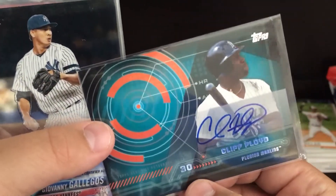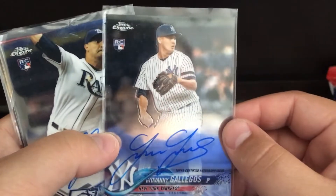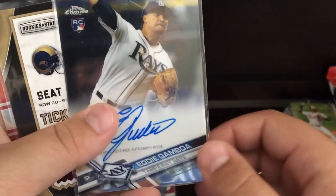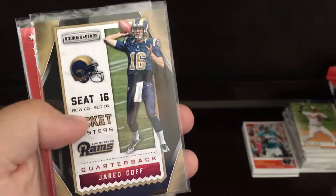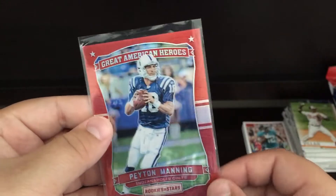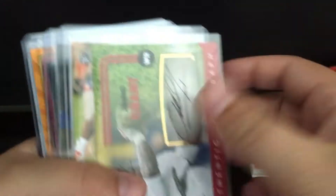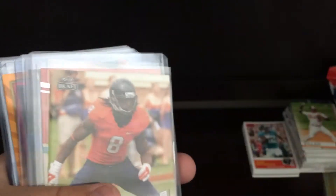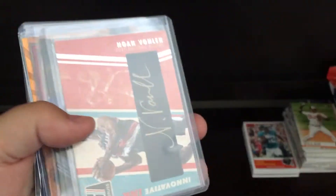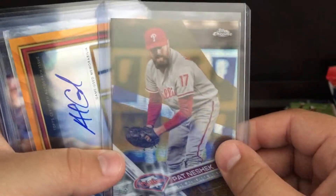Cliff Floyd auto. Giovanni Gallegos auto. Eddie Gamboa auto. Jared Goff rookie — I have a story behind that one. Jakeen Grant auto. Anthony Harris auto. Noah Vonley auto.